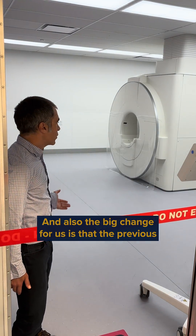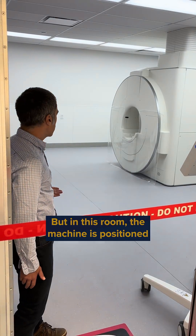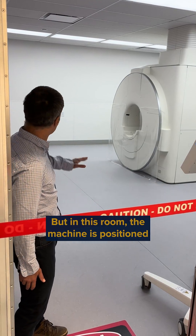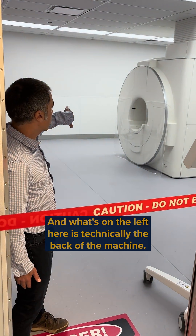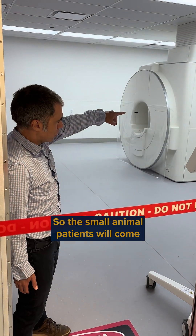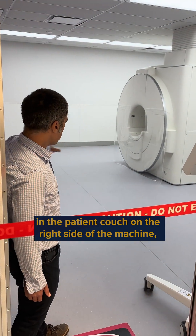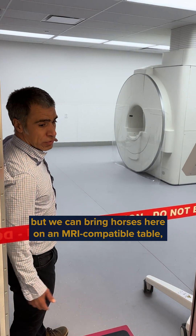The big change for us is that the previous MRI we had was not accessible to horses, but in this room the machine is positioned facing a large door where the horses can come. What's on the left here is technically the back of the machine, so the small animal patient will come on the patient couch on the right side, but we can bring horses here on an MRI-compatible table.